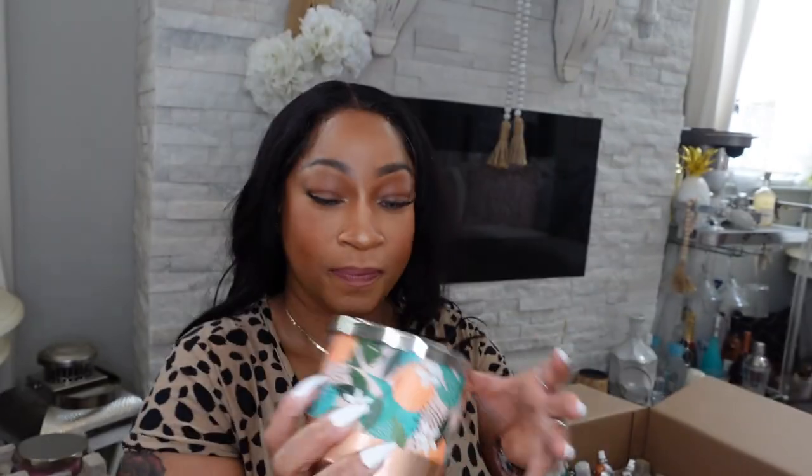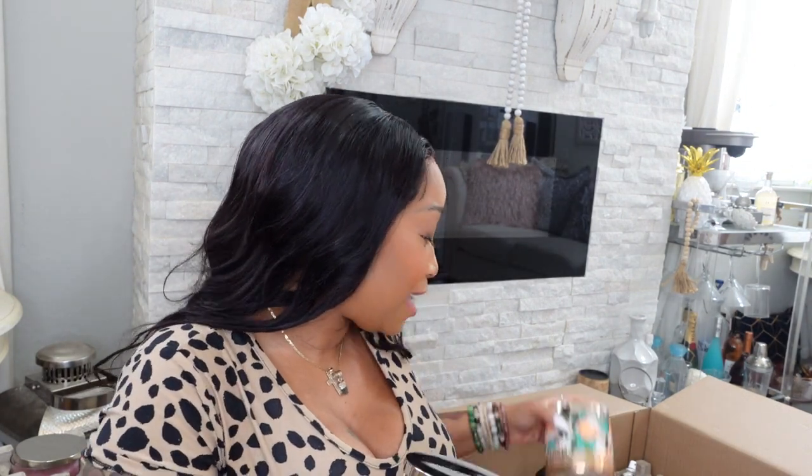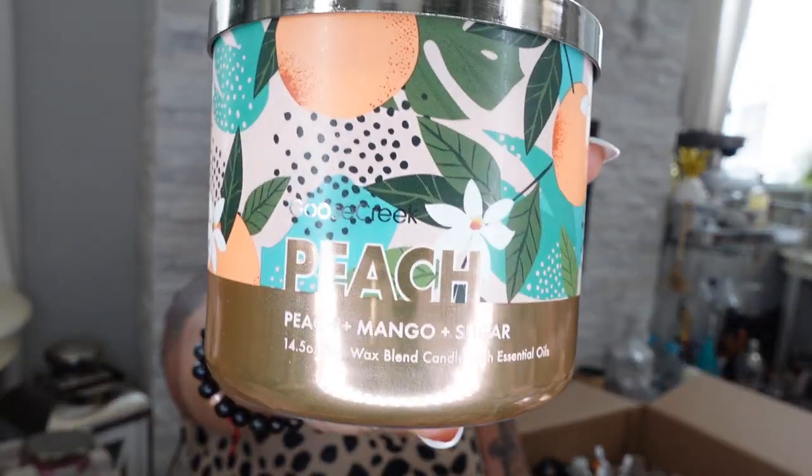The next candle is called Peach Mango Sugar — peach, mango, and sugar. This smells so freaking good. I love peach and pineapple scents. I'm happy I picked up two of these because I love peach candles. She smells so good!